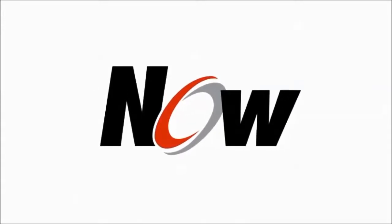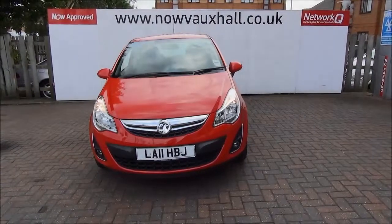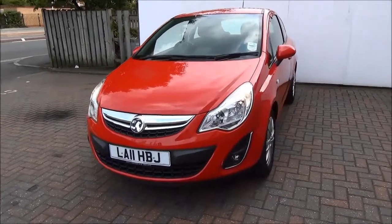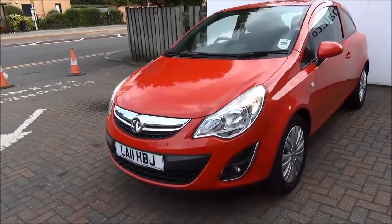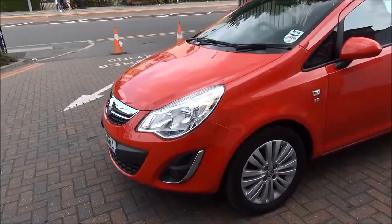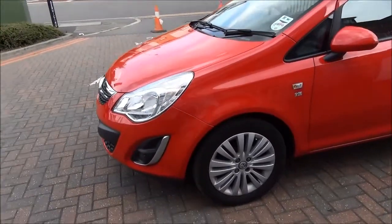Welcome to Now Vauxhall. Here today we have a Vauxhall Corsa Excite 1.2 3-door fitted with a manual transmission, finished in red. This car is registered August 2011 and as you can see is on an 11 plate. This car has a warranted mileage of 11,315 miles.